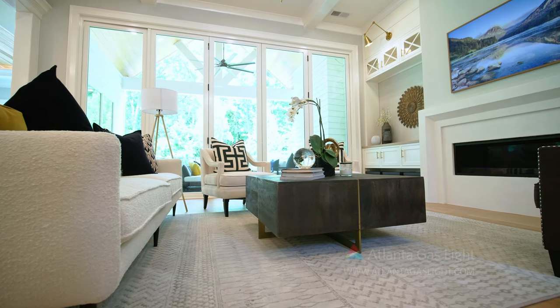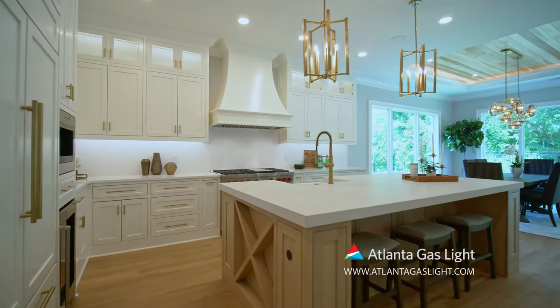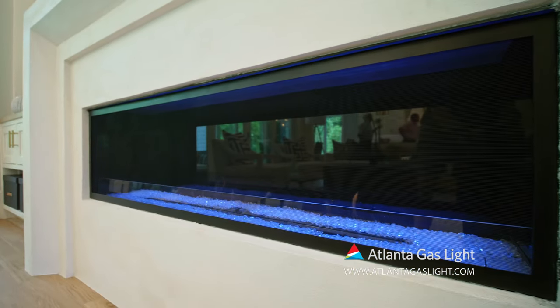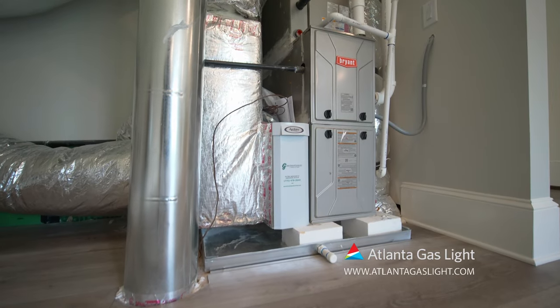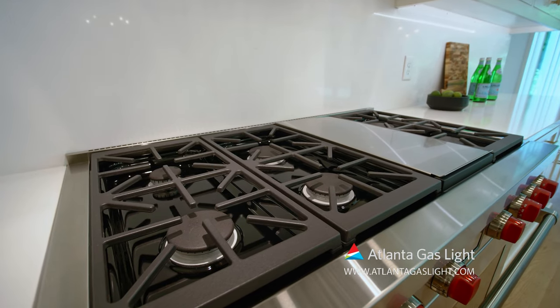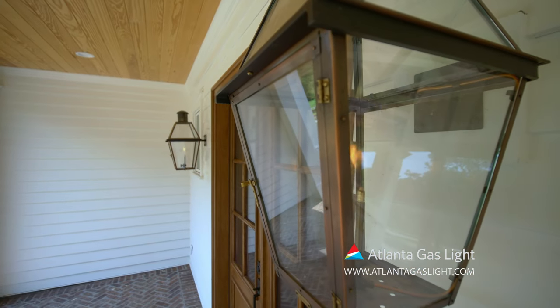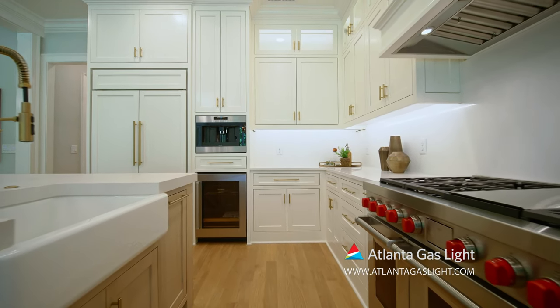Each home is built with the homebuyer's comfort and needs in mind, that's why we are proud to offer the benefits of natural gas in these homes. Natural gas is clean, safe, reliable, affordable, and efficient. We include natural gas furnaces, water heating, fireplaces, cooktops, and gas lanterns — because no matter the season or the weather, every family deserves energy they can depend on at a cost they can afford.